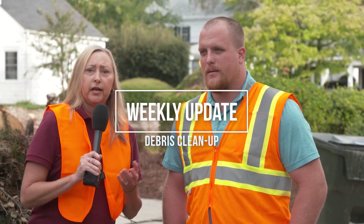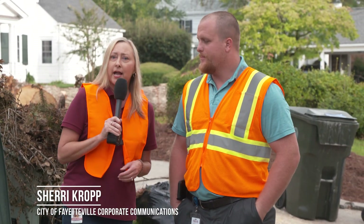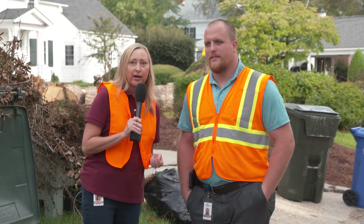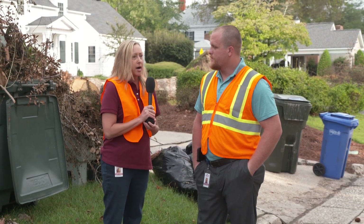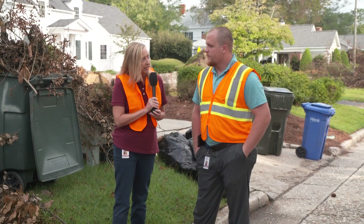In this weekly update we're going to give you a little bit of information about the storm debris cleanup, which is now underway. It just started this week and with me I have Josh McMahon. He is the solid waste manager for the city of Fayetteville. Josh, tell us what types of debris you're picking up, how it should be sorted, and give the residents all the information we need to make this process go a little bit easier.